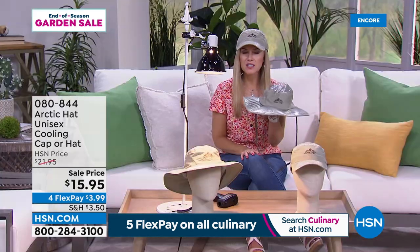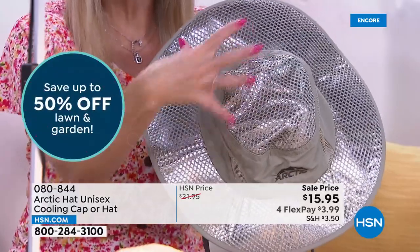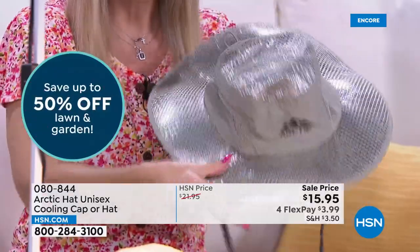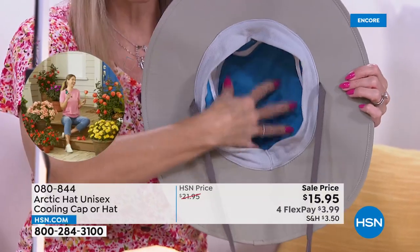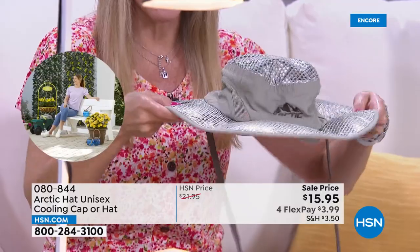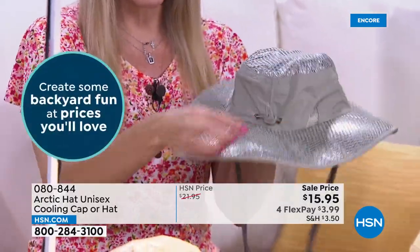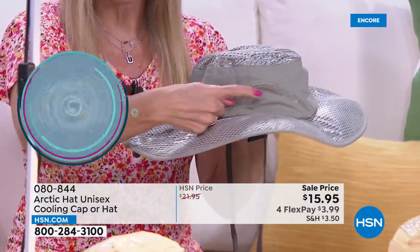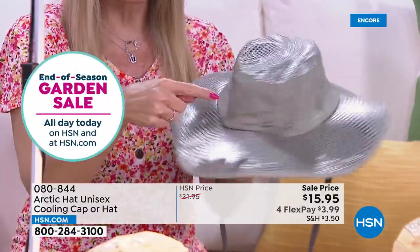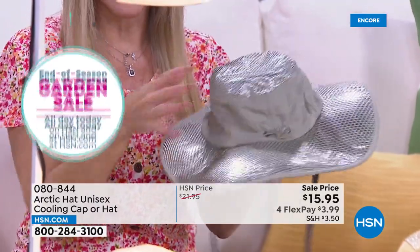This is the smartest thing to have. You need this if you're golfing, playing tennis, or walking the dog. The reflective material on the top reflects 99% of those UVA rays, and the technology on the inside, when it gets wet, is going to keep you cooler. This is the hat and it's got a nice wide brim — adjustable features in the back for a snug fit, vents on both sides for ventilation, and a drawstring on the bottom so you can make a chin strap.